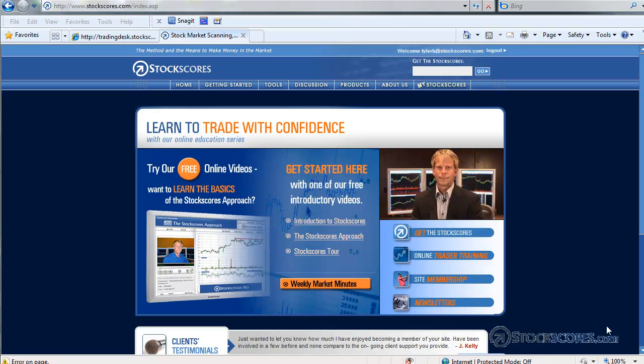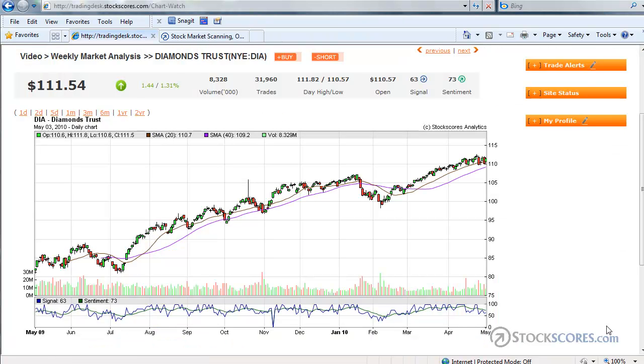Hi there, I'm Tyler Ballhorn. Welcome to the Stockscores Market Analysis for May 3rd, 2010. First up this week from the Stockscores Trading Desk, which you can access by going to tradingdesk.stockscores.com. Our first chart this week is the Dow 30 ETF — DIA is the symbol.